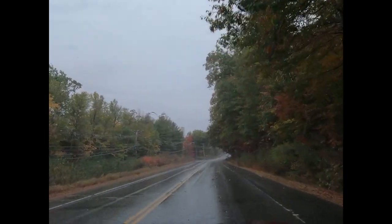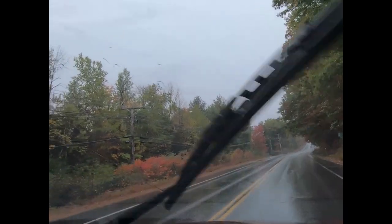We're out of the foliage, I'd say. If we go straight, which we're going to do, we'll go by Lost River — that's some kind of neat tourist stuff. The other way is, I think, Whale Tails Water Park and Clark's Trading Post.